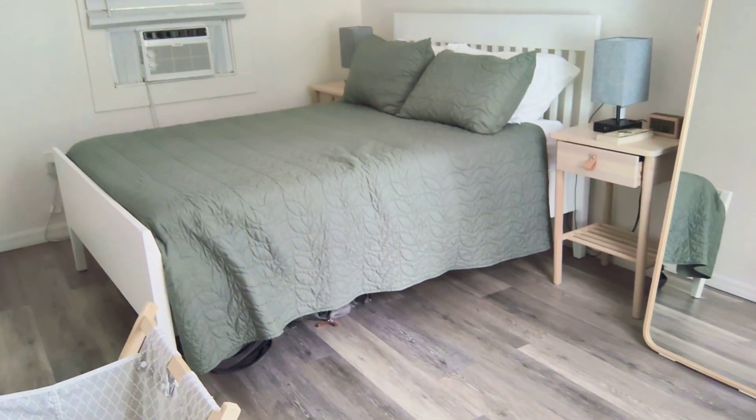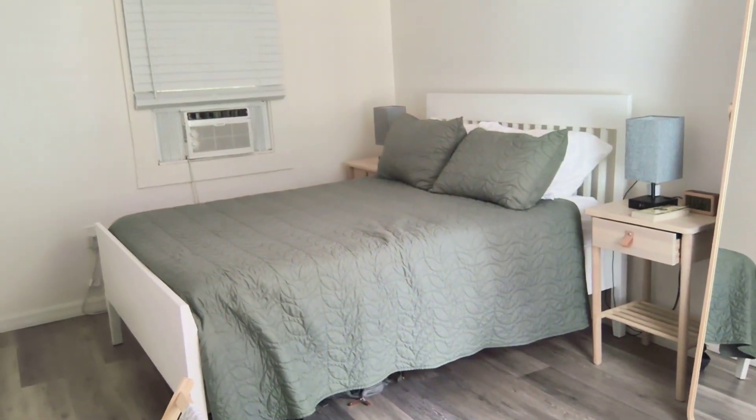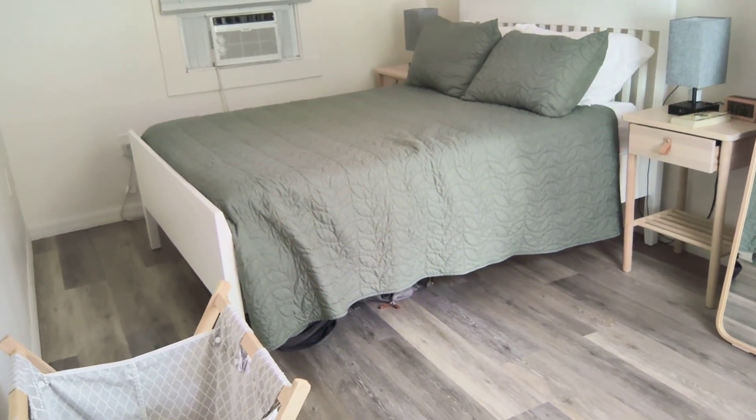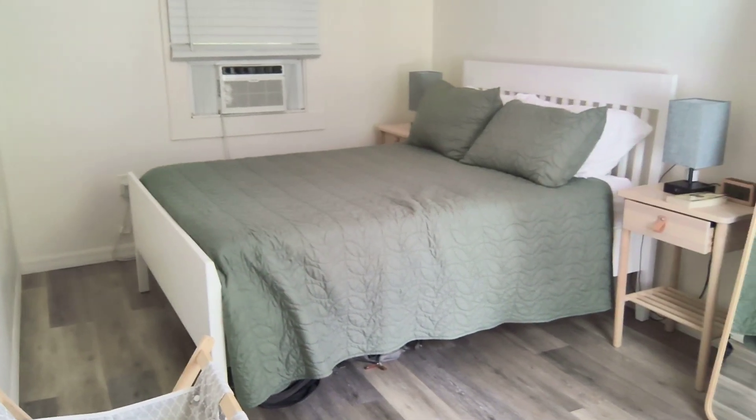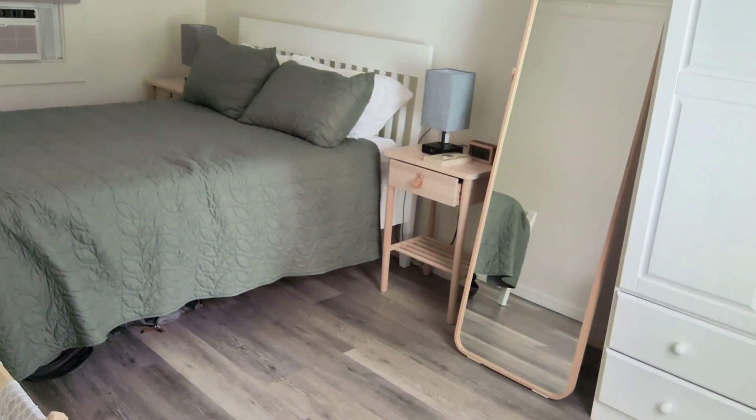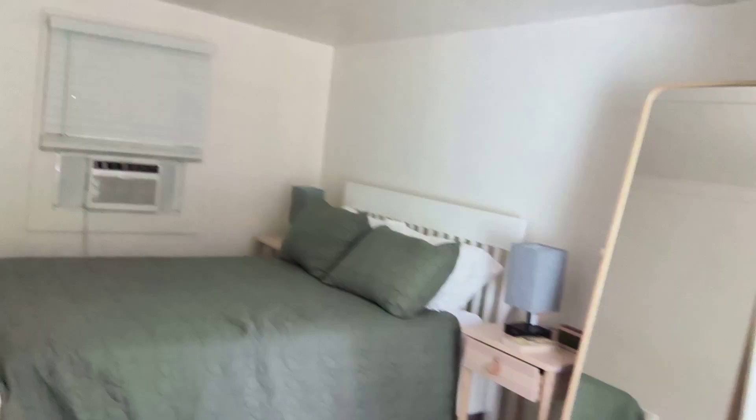And here's the bedroom. Nothing exorbitant, but it's clean and quaint — a wall air conditioner, a full bed, and a mirror. That's about it.